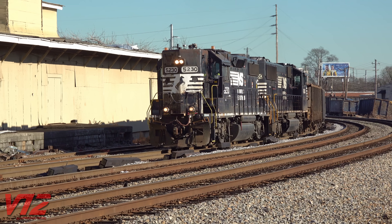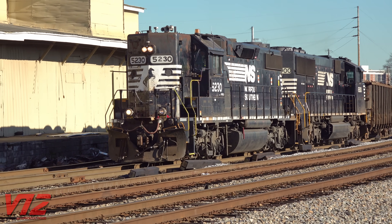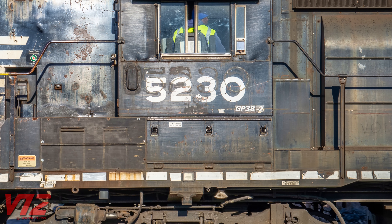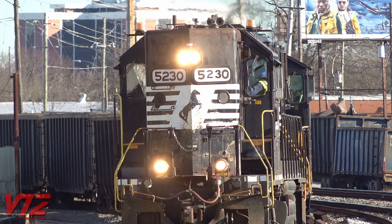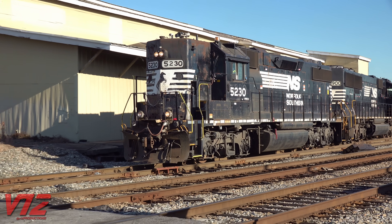Speaking of Norfolk Southern history, as I headed home I encountered a diesel that was once in Southern Railway paint. In fact, you can see some of those Southern decals showing through its current black-and-white scheme. This EMD GP38-2, built in 1977, was switching cars and hauling scrap metal in East Point, Georgia. Let's hope this locomotive doesn't become scrap metal anytime soon.